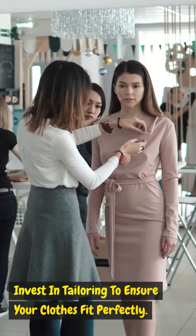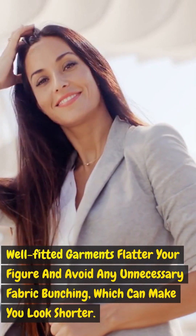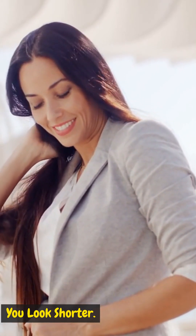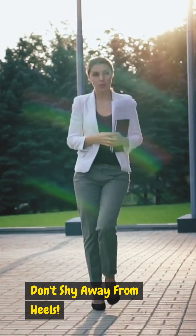Tailoring is a must: invest in tailoring to ensure your clothes fit perfectly. Well-fitted garments flatter your figure and avoid any unnecessary fabric bunching, which can make you look shorter.